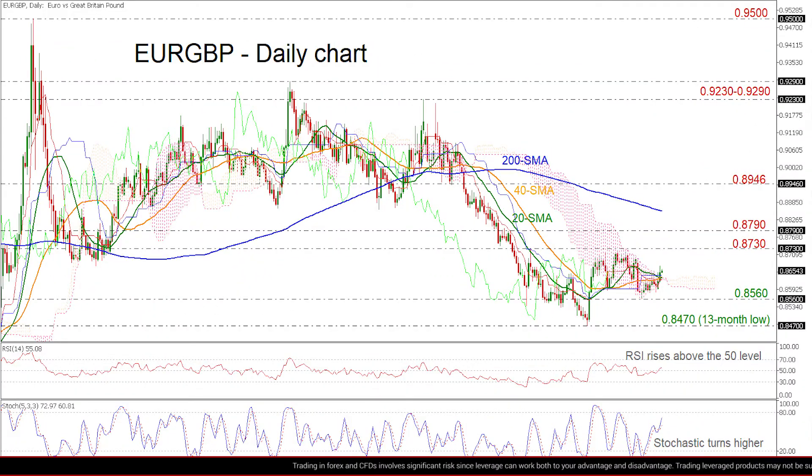Zooming into the chart now, the price is sticking higher above the bearish cross within the 20 and 40-day SMAs. However, the market is trading in a horizontal trajectory with upper boundary at 0.8730 and lower boundary at 0.8560. The pair is fluctuating within the Ichimoku cloud.